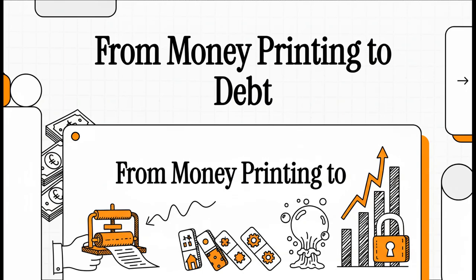Ever wonder how a decision made by some central banker can end up making your house more expensive? It sounds totally disconnected, right? Well, it turns out there's a direct line — a crazy chain reaction that starts with something called money printing and ends with a number so big it's almost impossible to wrap your head around. So today, let's knock over that first domino to see exactly how it all connects.